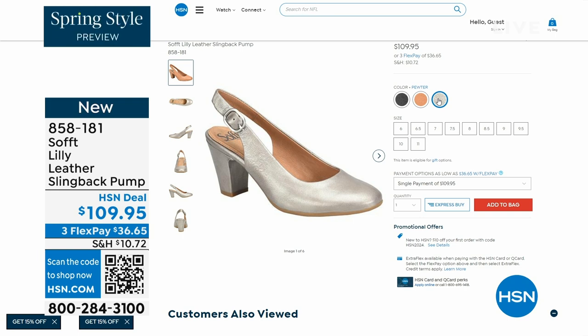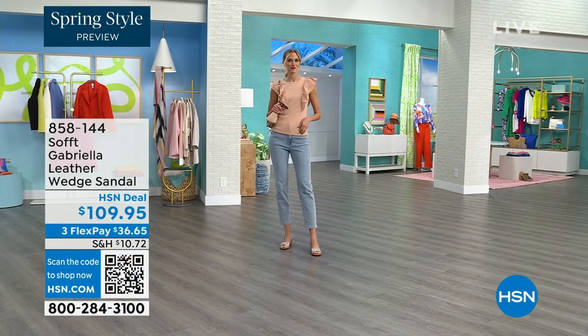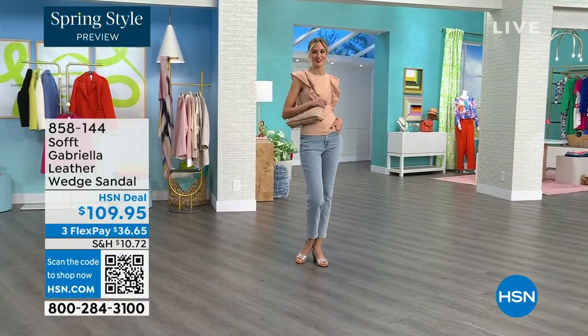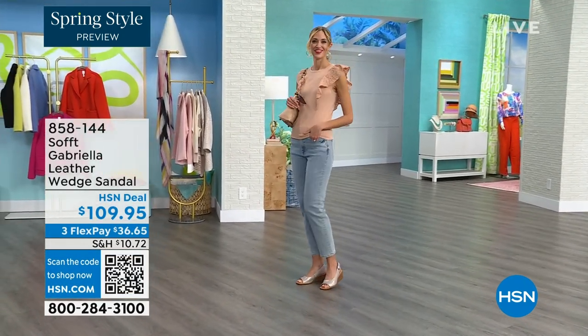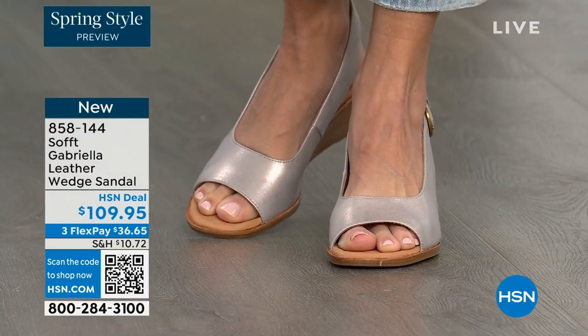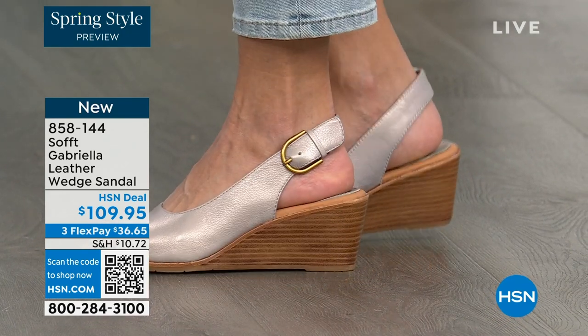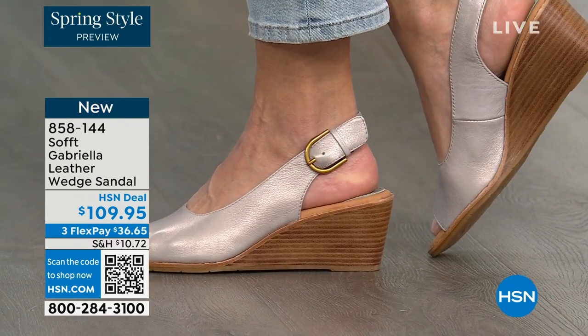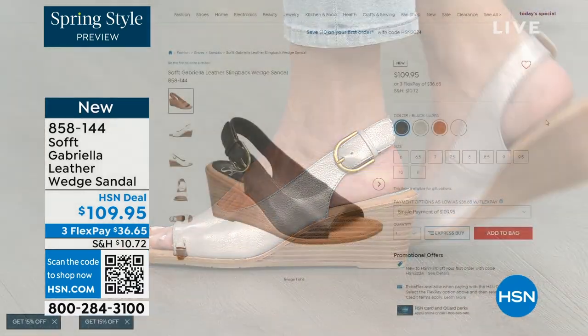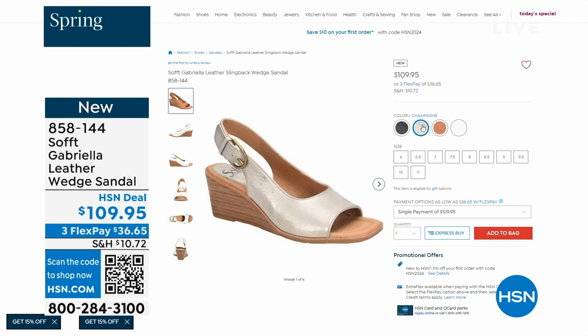We also have the Gabriela leather wedge sandal coming up. This is brand new — a launch for us here at HSN. Maybe you liked the slingback but you prefer your toes out. A wedge you can never go wrong with. You're seeing them in the champagne color. They also come in white, black, and a luggage which is a beautiful tan. Aren't these stunning?